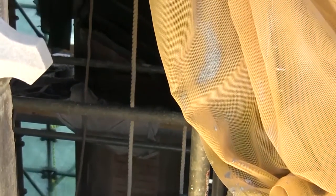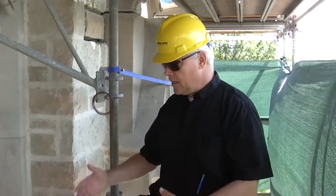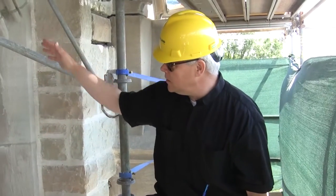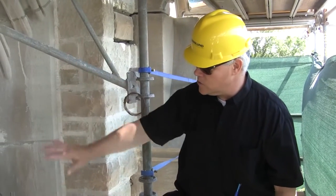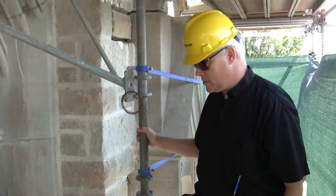Also, the grating that you see from the outside at street level has been pulled aside so that more work can be done on this tracery here — these small stones that are inset into the larger structure of the Bell Tower itself.